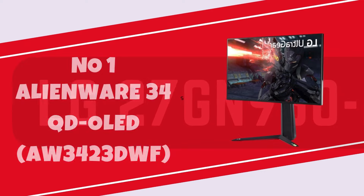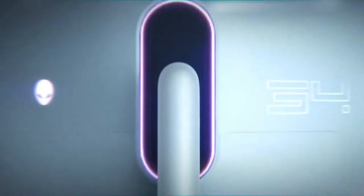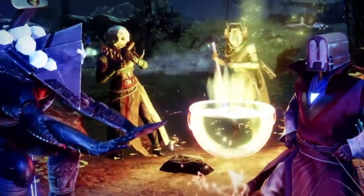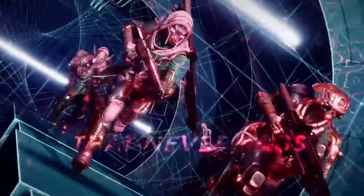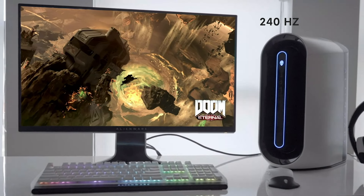Number 1: Alienware 34 QD OLED AW3423DWF. The Alienware 34 QD OLED AW3423DWF marks a groundbreaking leap in gaming monitor technology, introducing a mesmerizing 34-inch display that leverages QD OLED technology. With a 3440x1440 resolution, the immersive curved screen showcases vivid colors, deep blacks, and unparalleled contrast ratios that redefine the visual experience. The 175Hz refresh rate and 0.1ms response time cater to the demands of competitive gamers, ensuring smooth and responsive gameplay. Alienware's design prowess is evident in the monitor's sleek aesthetic, featuring customizable RGB lighting and a futuristic stand that enhances the overall gaming ambience. The QD OLED panel not only delivers stunning visuals but also provides a wide color gamut, making it ideal for content creation and media consumption beyond gaming.